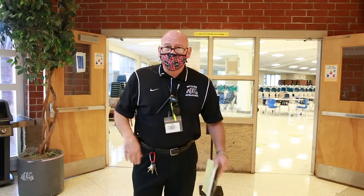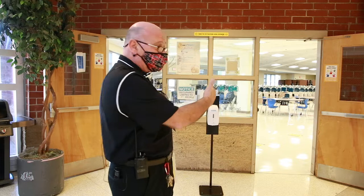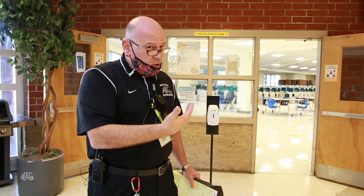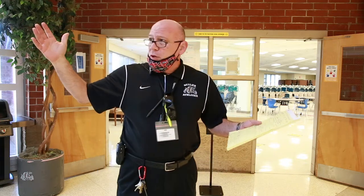Now we're at the cafeteria to talk breakfast and lunch. For breakfast, when you arrive on campus, you'll go directly into the cafeteria, get your breakfast, and go directly to class. For lunches, we have to stagger them by classrooms — typically about six classrooms at a time will go to the cafeteria from different points in the building. You will be escorted by your teacher, and staff members on duty will monitor to make sure you are six feet apart and wearing your mask.